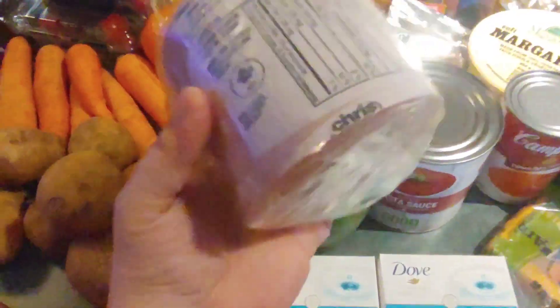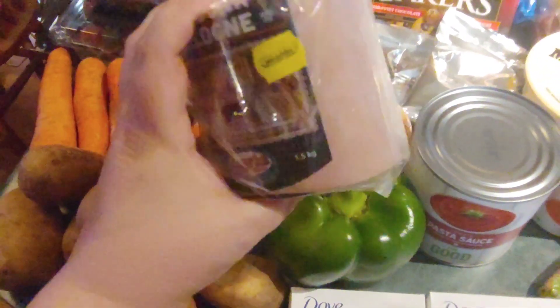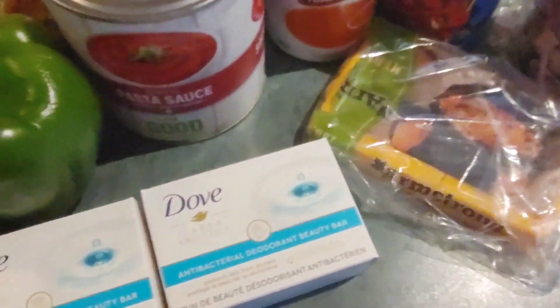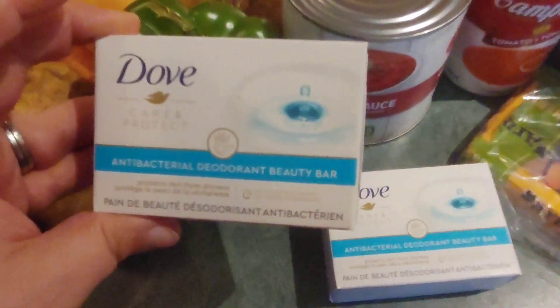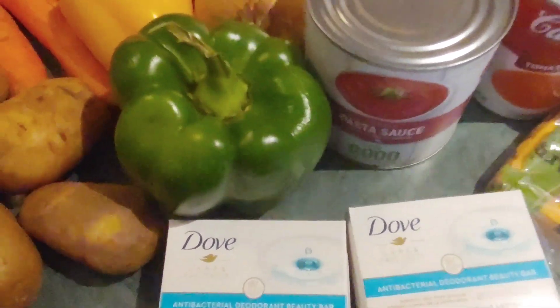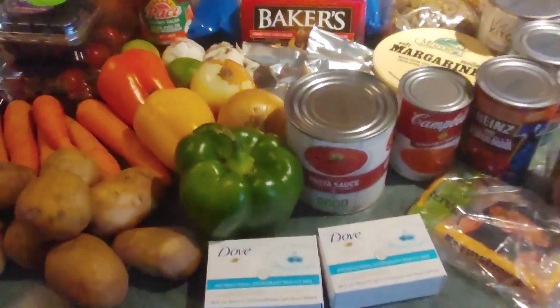Over here we've got a chunk of bologna and of course some cheese — again, great for Taco Tuesday. And last but not least, we've got some Dove soap bars — anti-bacterial deodorant beauty bars — so we'll try those out and see how they are. They also sent a little bit of dish soap; I don't remember where I put the container but it's around here somewhere.